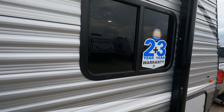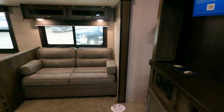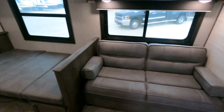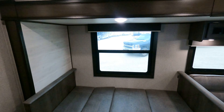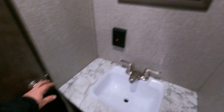It does have that Jayco two-plus-three-year warranty. Walking on in, you've got your couch straight front and center, and you've got a booth dinette currently in the bed sleeping format. Walk into the rear and you get a sink right here.